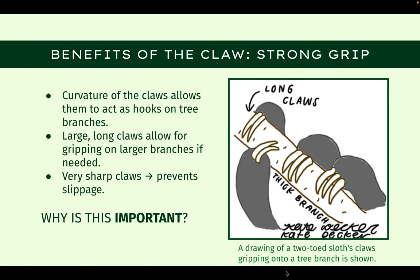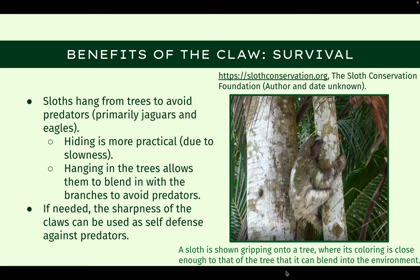The extreme curvature of the claw allows the two-toed sloth to grip onto trees and serve as a secure hook, allowing them to stay hanging for extremely long periods of time. These claws are also incredibly sharp, which can aid them in self-defense and prevent slippage from the tall trees. Since the claws allow these sloths to stay in trees for long periods of time, they are typically safer from land predators such as jaguars. They are safer from eagles as well, because staying in a tree allows them to blend in with their environment with the color of their fur, which is another physical adaptation. And the sharpness of the claws can serve as a major weapon if self-defense is needed. In other words, these claws save sloths.